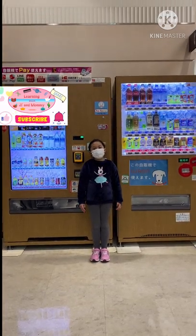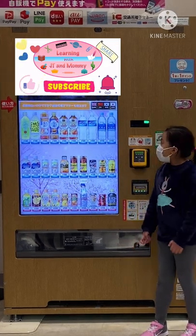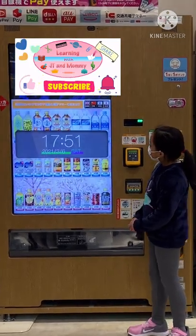Hello everyone! We're here at the mall and we got vending machines here. On this digital machine, there's a time display.